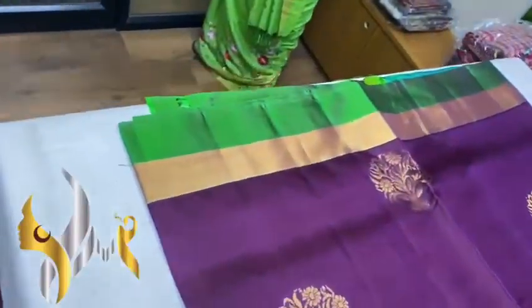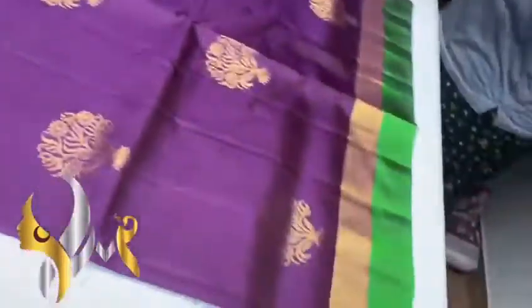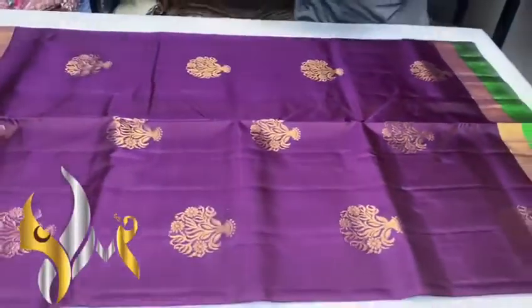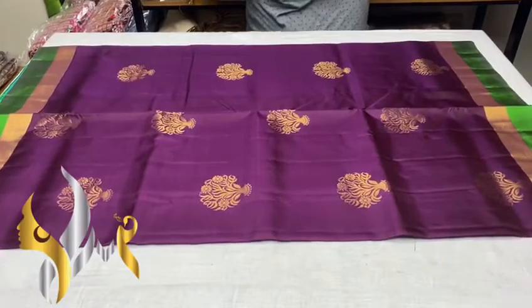You can see the border — we have a green border, and next to it we have a jari border. Same way in the bottom. A very rare color combination with authentic silk mark. Thank you.